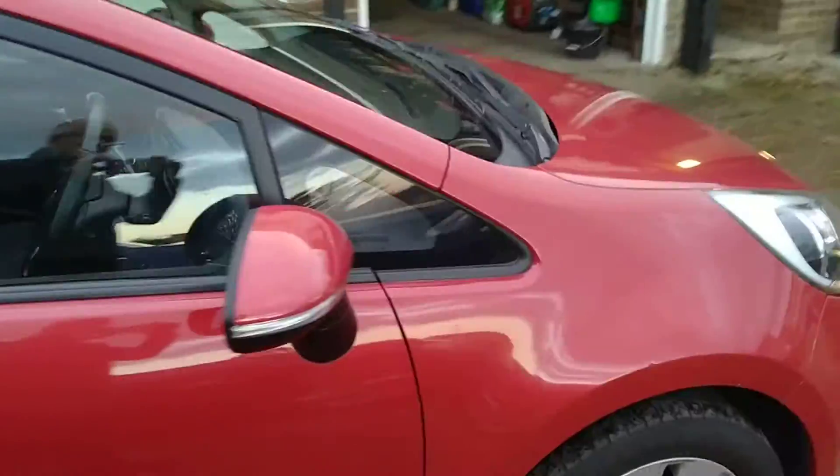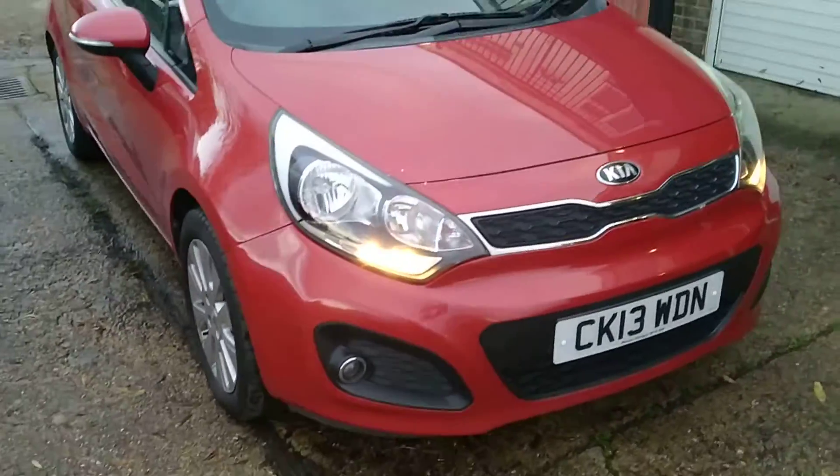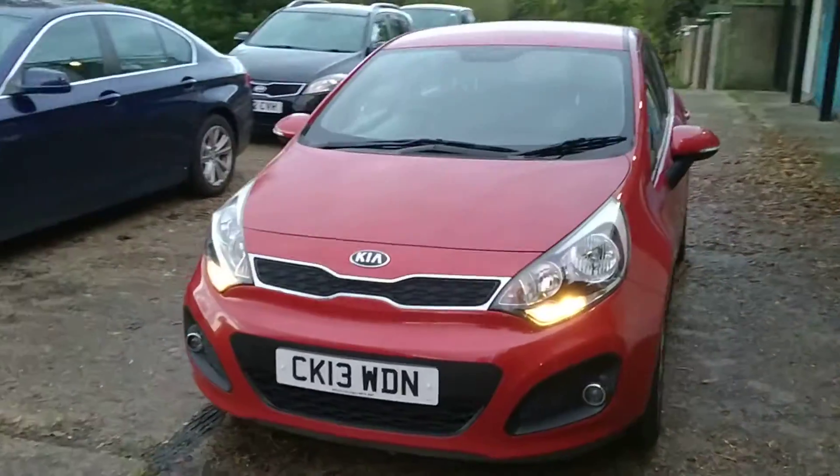Needs a couple of tyres I think, but rather nice colour too. Kias are growing on me as time goes on — I can see why people rate them.